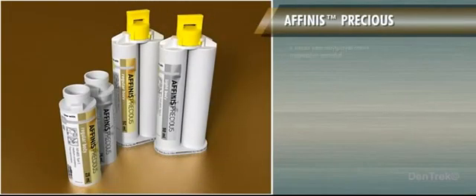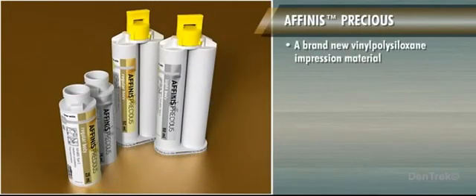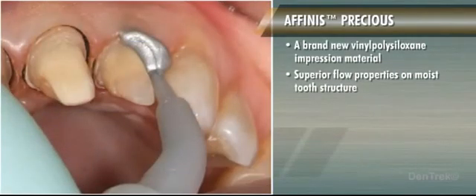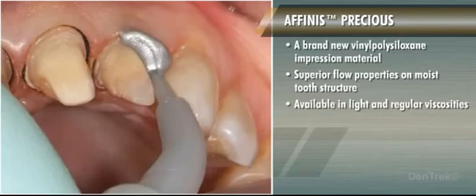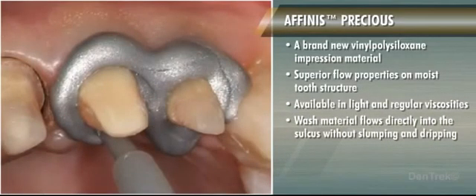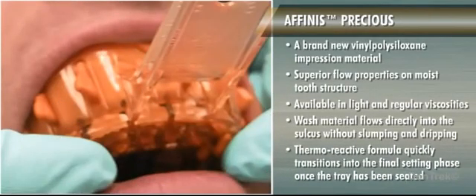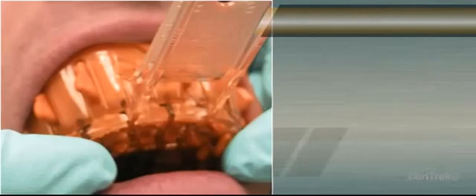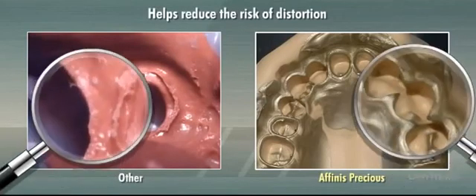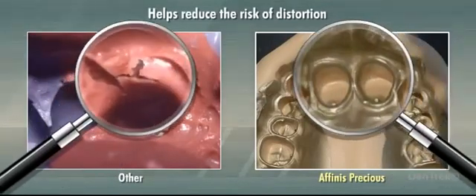Affinis Precious, a brand new vinyl polysiloxane impression material, demonstrates superior flow properties on moist tooth structure. Available in light and regular viscosities, the wash material flows directly into the sulcus without slumping and dripping. The thermoreactive formula quickly transitions into the final setting phase once the tray has been seated, helping reduce the risk of distortion that may occur due to inadvertent movements of the impression.